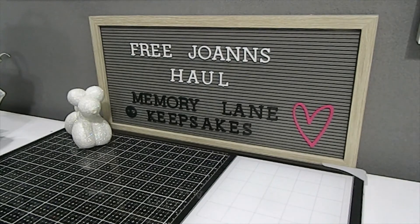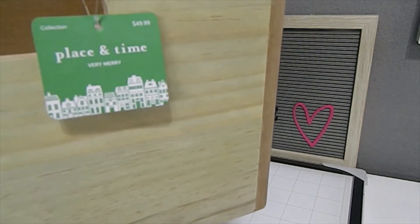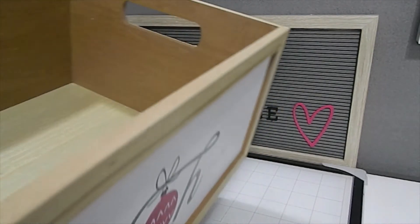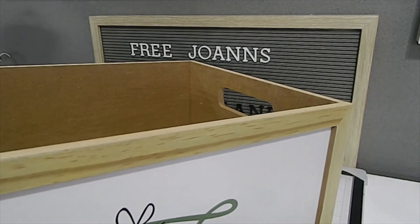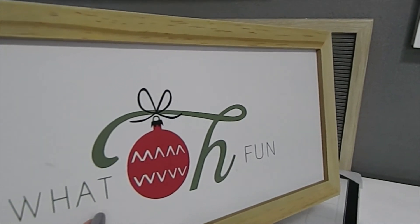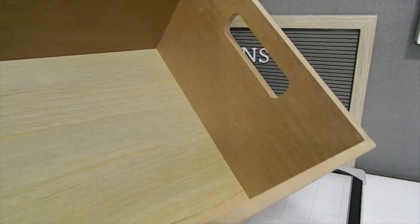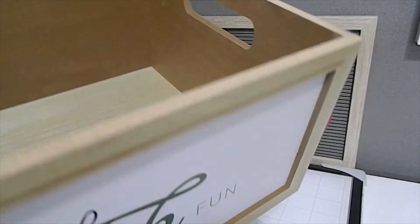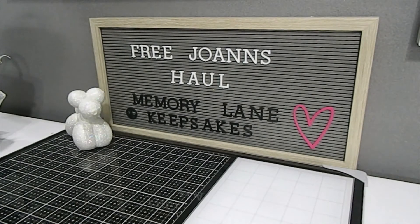This really huge crate retails for $49.99 — one of my biggest finds. It says 'Oh What Fun' on the front. The inside is nice quality wood. I'm thinking about painting over that sign; I already have something in mind for what I want to do with it.